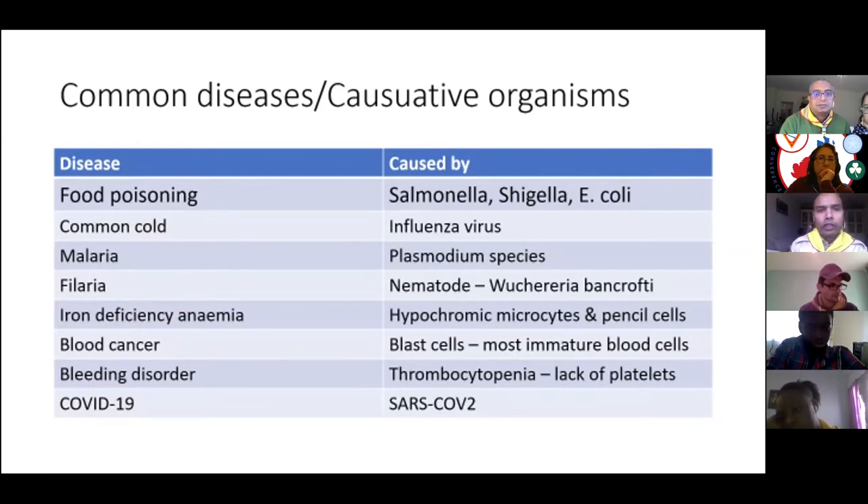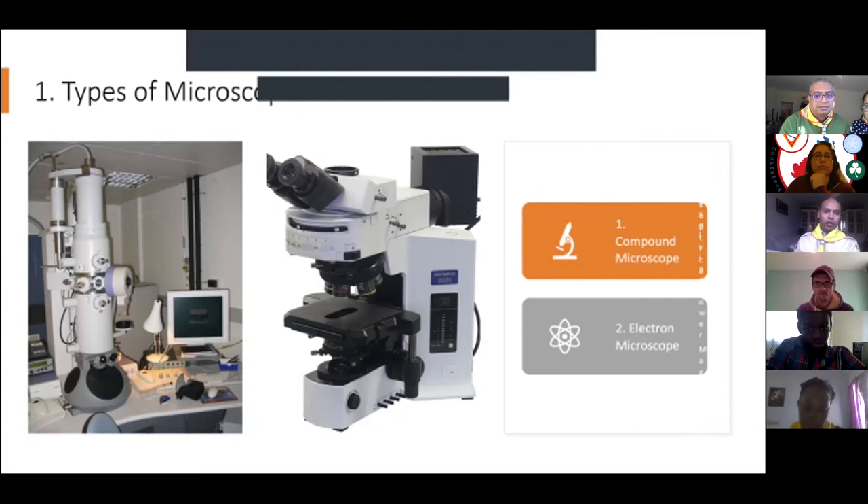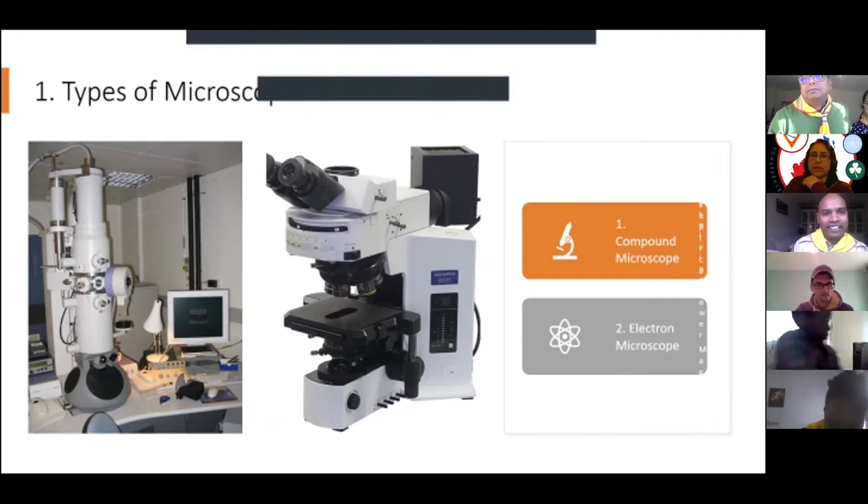The simple microscopes you come across in schools are compound microscopes — they have an eyepiece, body, arm, and base. Some of the microscopes used for diagnostic purposes are really powerful. From Facebook: bacteria, malaria, Chagas disease, and African sleeping sickness were mentioned — that's right! Chagas disease is caused by Trypanosoma cruzi, found in South America.